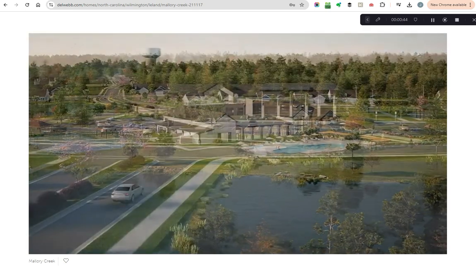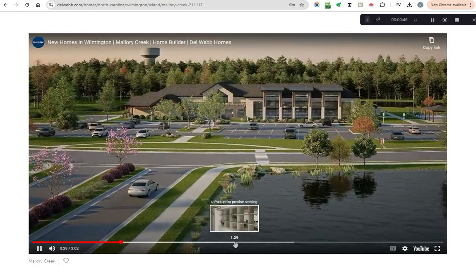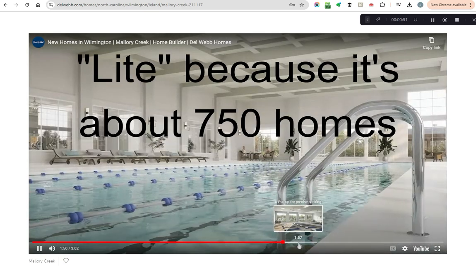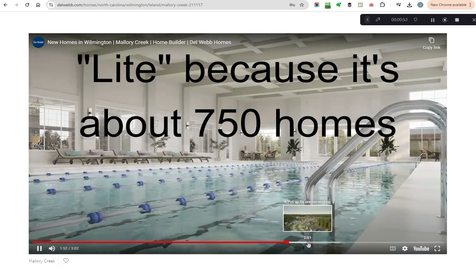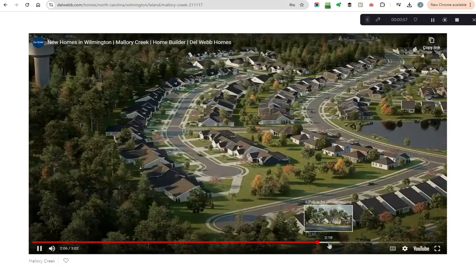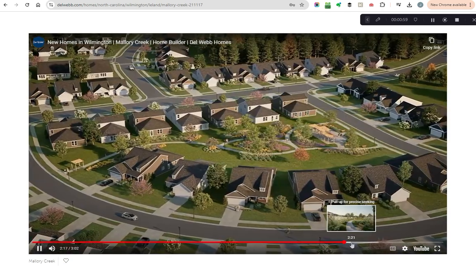This is not constructed yet, but it is underway, and it's going to be what I call Brunswick Forest Light. It's going to be very high quality, 55-plus community, with that exclusive ambiance about it for sure.